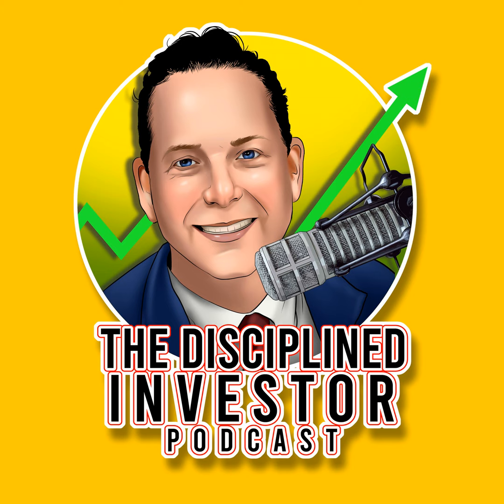Our guest today is Paul Merriman — author, investor, and financial educator, a nationally recognized authority on mutual funds, indexed investing, and asset allocation. He retired from Merriman Wealth Management in 2012, which he founded in 1983, then created the Merriman Financial Educational Foundation dedicated to providing investors of all ages with free information and tools. He's got books out, including 'We're Talking Millions: 12 Simple Ways to Supercharge Your Retirement,' writes for MarketWatch, and has a multi-award-winning weekly podcast, Sound Investing, named by Money Magazine as the Best Money Podcast.